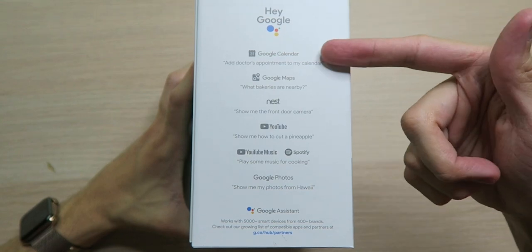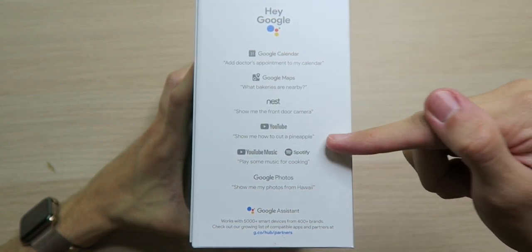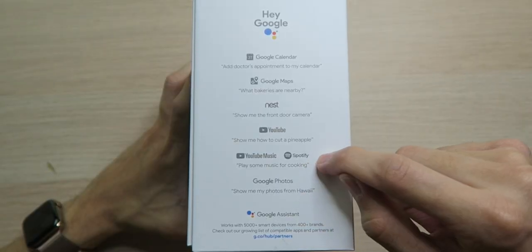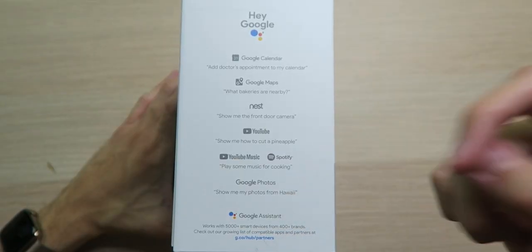Of course you can use the wake-up phrase to do a plethora of things including things with your calendar, Google Maps, Nest to look at your cameras, YouTube to watch some videos, maybe you want to cook something, YouTube Music and Spotify to play music while you're trying to get some cleaning done, Google Photos as well as Google Assistant of course.